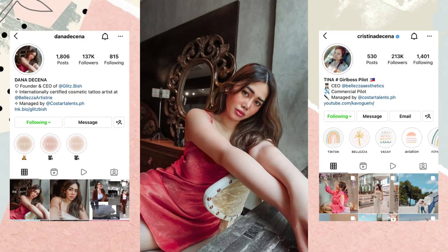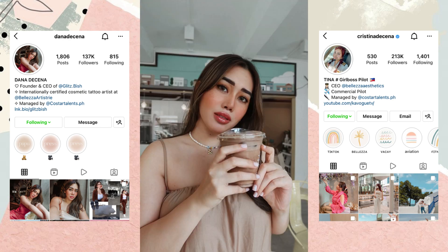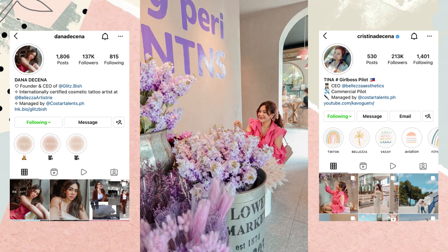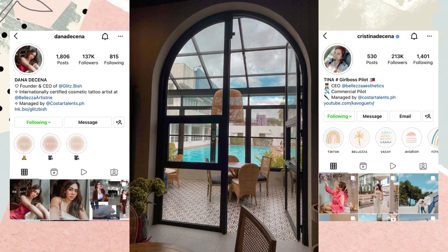Moment of truth! Here are the photos from our shoots! Hope you can follow us on Instagram for more Kavogue content! So that is it for now! We hope you enjoyed this fun, informational mother field trip with us, Kavogue! We hope that you can visit these three spots too, and tag us when you do. Of course, use Kingston XS2000 to save and preserve all your precious memories. Until our next vlog, bye Kavogue!